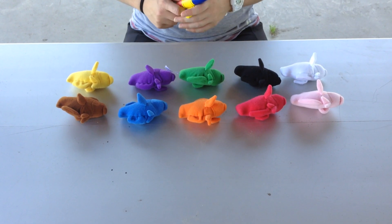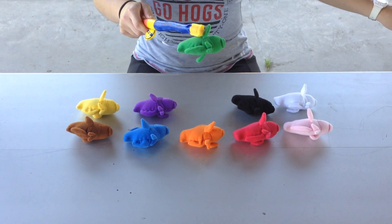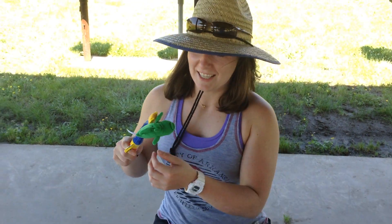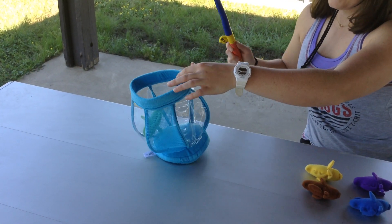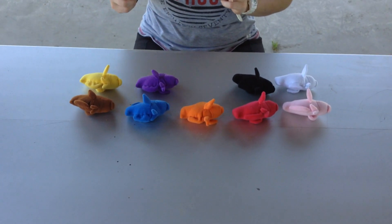Let's see which fish Miss Katie catches first. I caught a green fish! And Miss Katie is going to put it into her live well to keep him safe. Let's see what we can catch next.